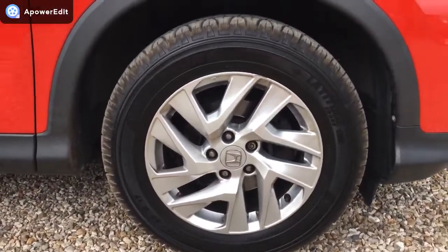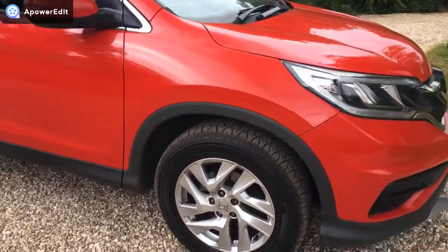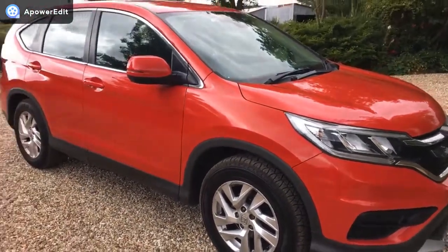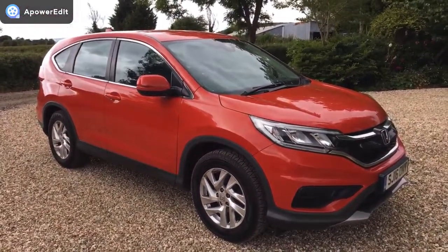Offside front alloy with a Michelin tire, again matching the other front. Really good brand tires all around, virtually as new on the front. It really is a beautiful looking car in lovely, lovely condition.